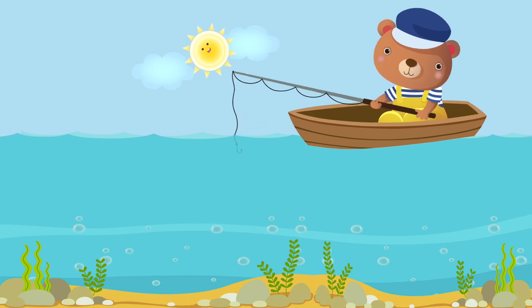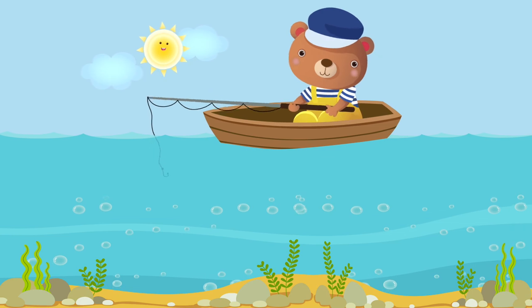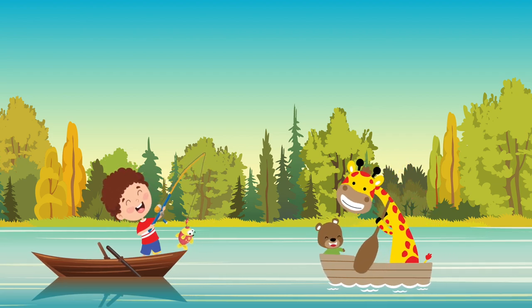The boat. The boat is a small craft. We can use the boat to go on short, lovely trips or to fish.